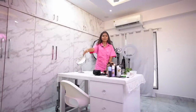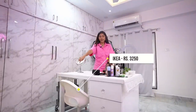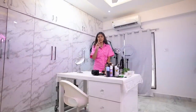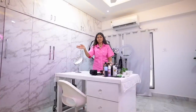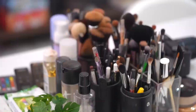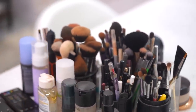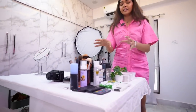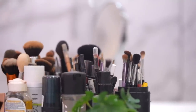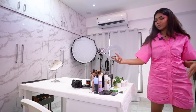That chair right there is from IKEA. I wanted a height-adjustable one — there was a minor difference between two options I didn't understand, but I've just been using this one. On top of the table there are brushes, lip liners, kajals, remotes, setting sprays — basically all the makeup products I use every single time I'm filming are kept here, like my Chanel bronzer which I always use.